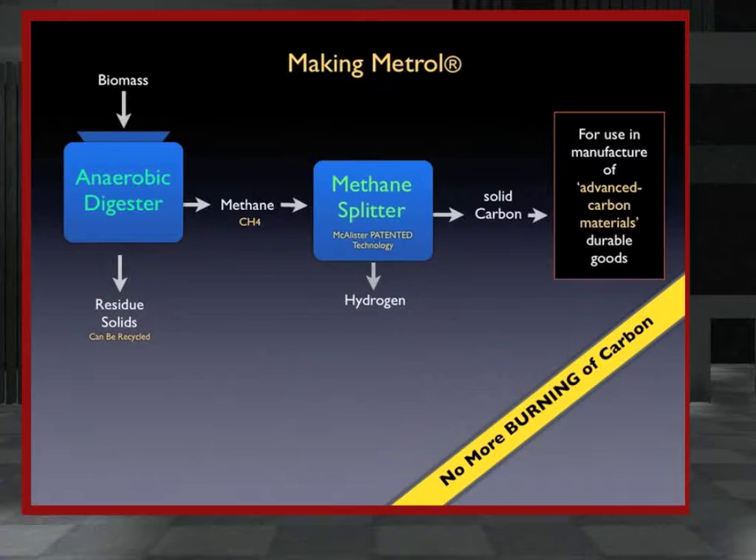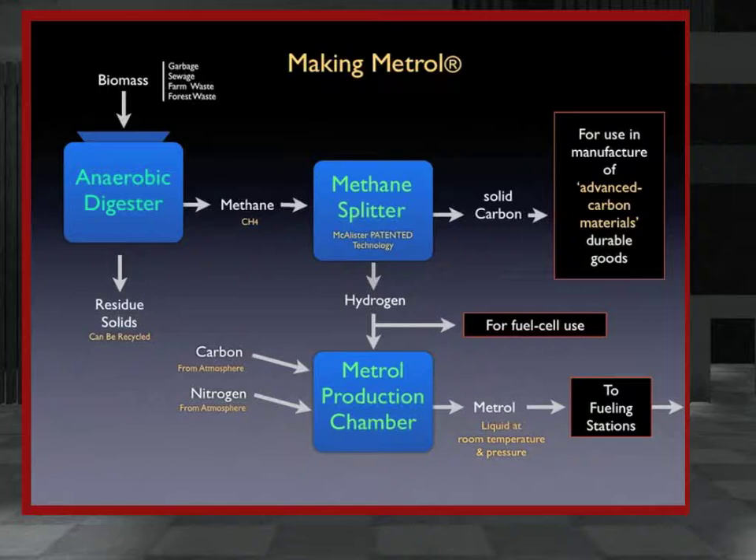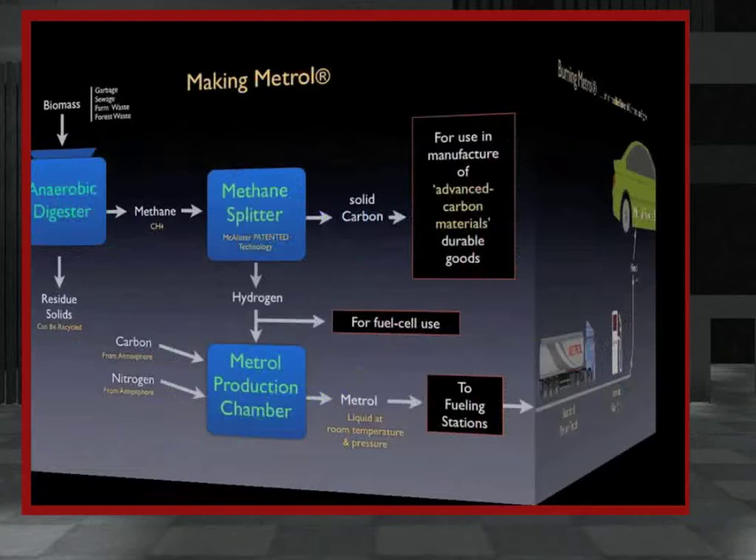The solid carbon is collected and sold to industry as a manufacturing resource. The hydrogen gas is collected and, by use of a patented process, combined with nitrogen and carbon dioxide drawn from the atmosphere to form a three-element liquid fuel — Metrol. Because it's a liquid at room temperature and pressure, it's as easy to store and transport as gasoline, diesel, or jet fuel. This means we don't have to build massive new infrastructure. It can use existing pipelines, rail cars, tanker trucks, and gas stations, thus saving huge amounts of money.